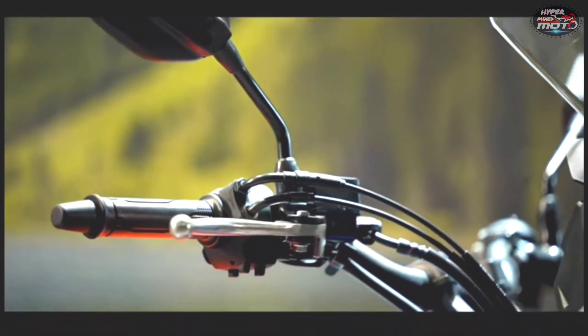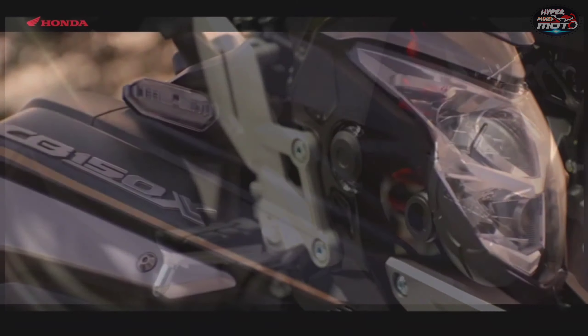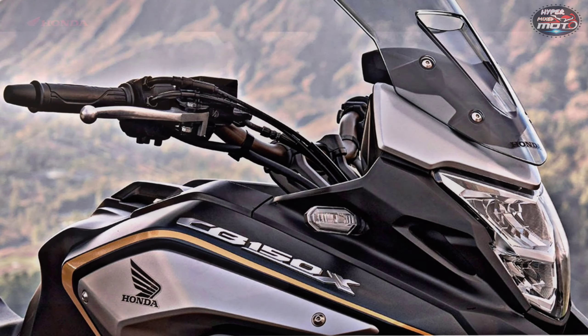Other styling highlights include a tall windscreen, a single-piece saddle, a raked-up tail section, an upswept side-on exhaust, and a beefy fuel tank.